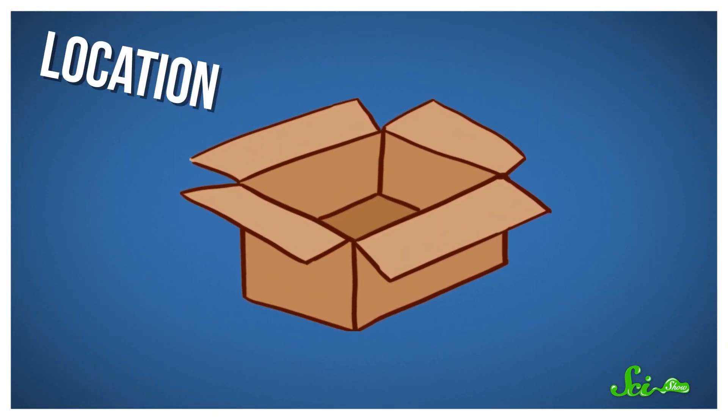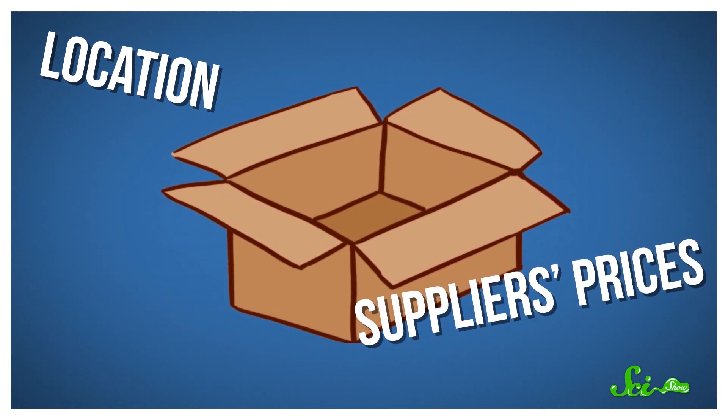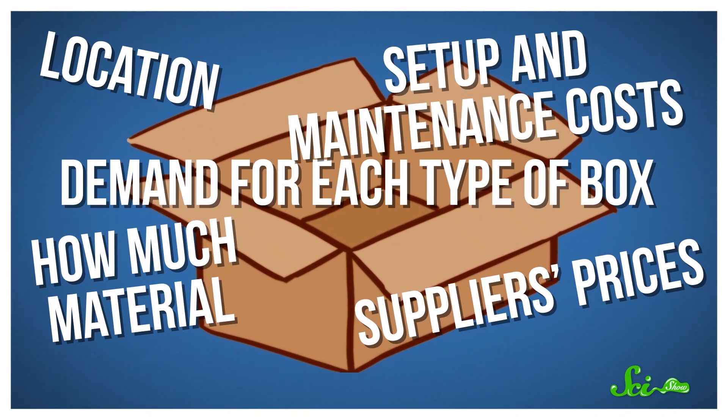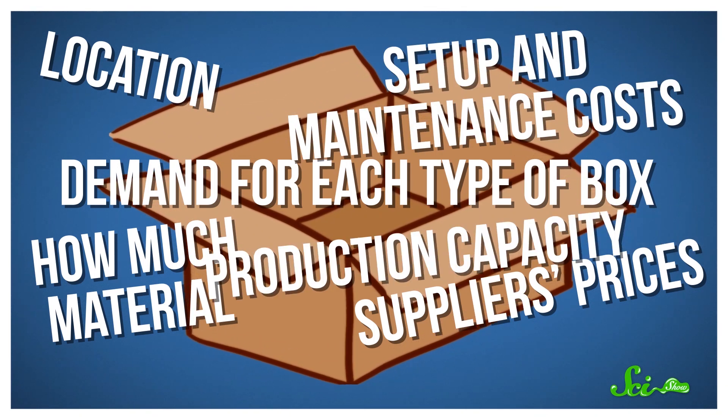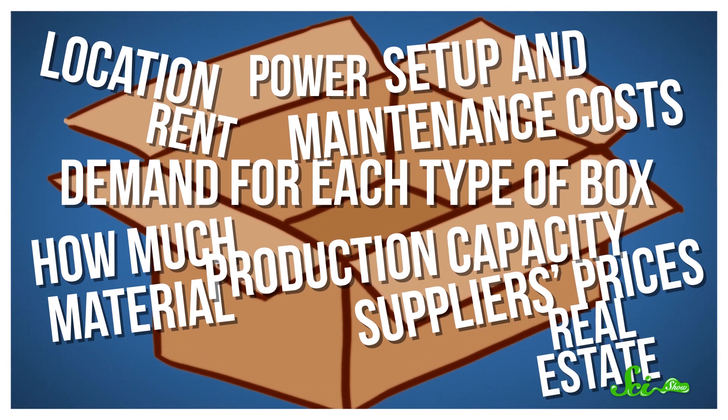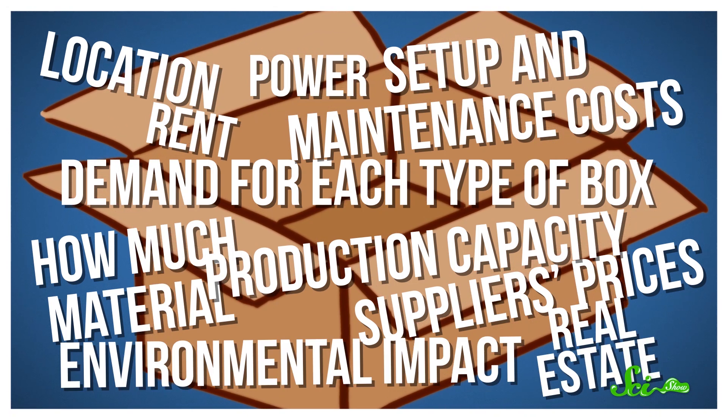You clearly want to be close to your customers and to your suppliers to keep shipping and transportation costs down. But you also have to account for those suppliers' prices, the demand for each type of box, how much material each box uses, setup and maintenance costs, production capacity, the costs of power and rent and real estate, and, if you're a good citizen, the environmental impact of every choice. It's a lot to keep track of.